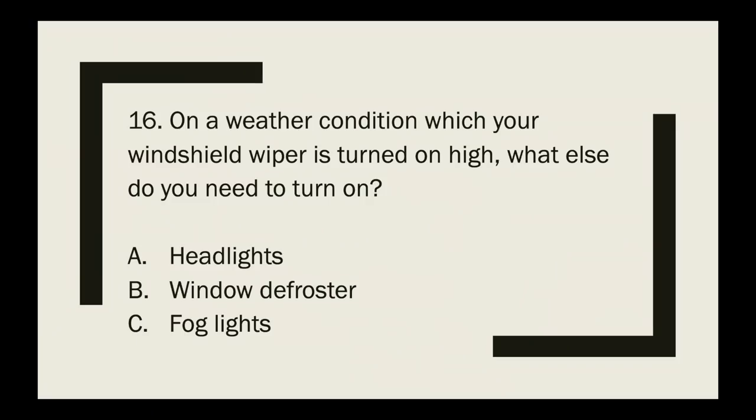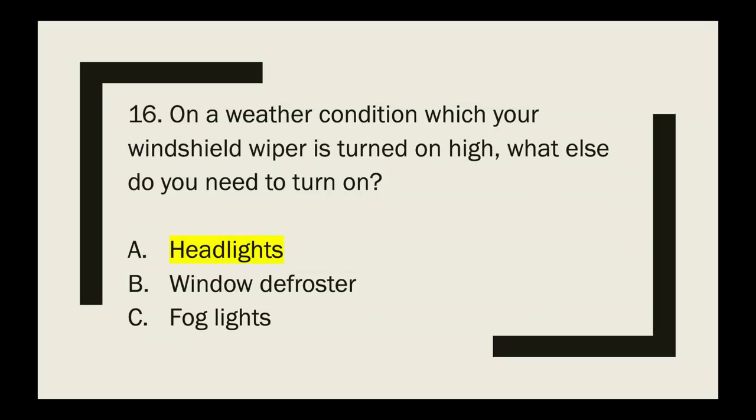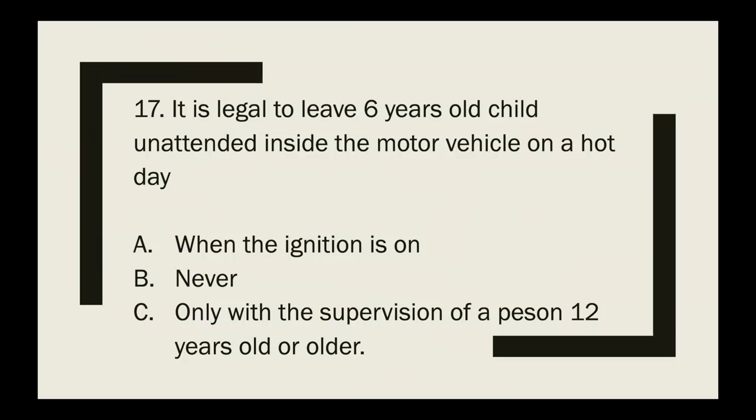Question 16 — this was my first mistake. In weather conditions where your windshield wipers are turned on high, what else do you need to turn on? The choices were headlights, window defroster, or hazard lights. The correct answer is headlights, but I answered window defroster. Remember to turn on your headlights when it is raining.